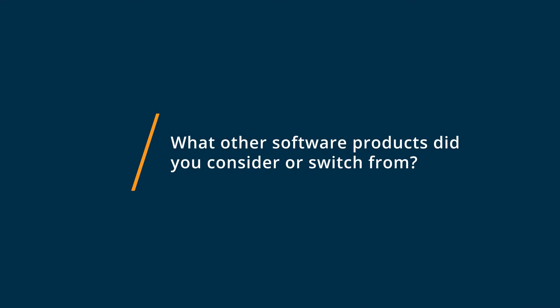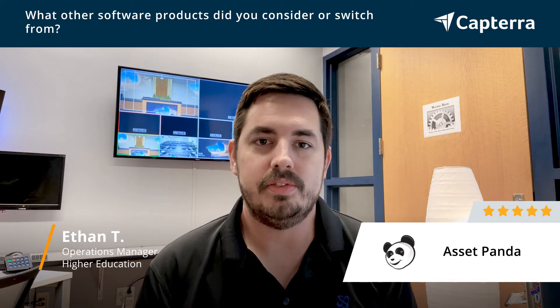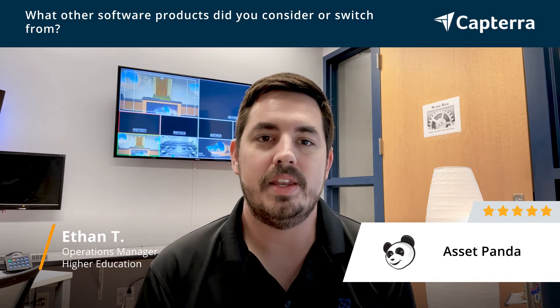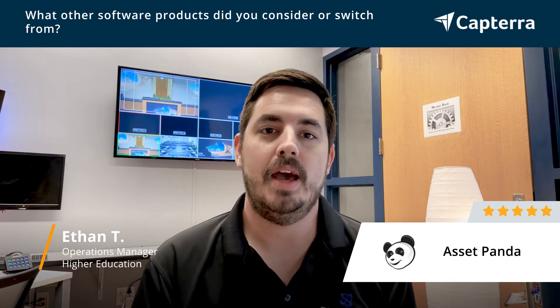The university I work at has its own internal proprietary asset management tracker software, and it was relatively limited, so it didn't give us a lot of the customization tools that AssetPanda did. So we work with AssetPanda in conjunction with what's required at my university.